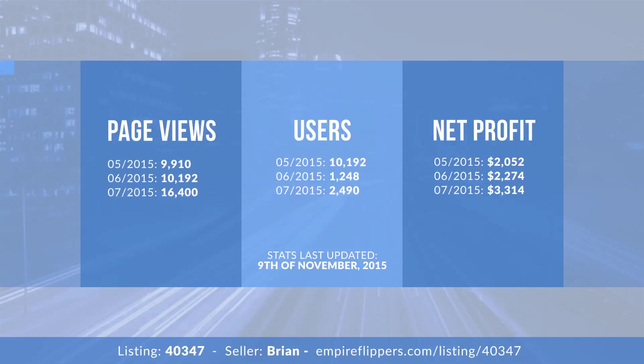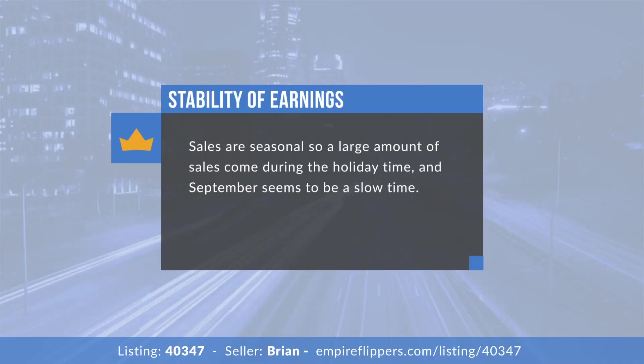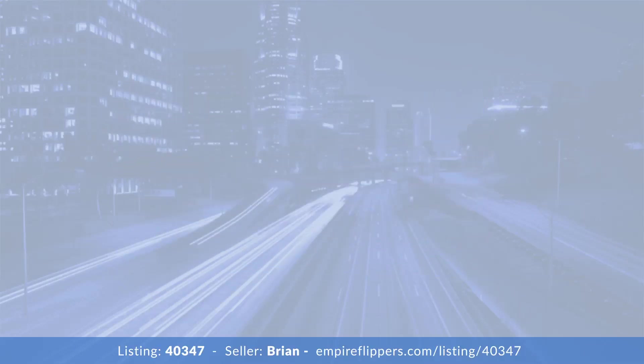I see in November 2014 you did quite well and then crushed it in December 2014 — is that a Christmas thing? Yes, a big chunk of revenue comes in during the holiday time. Things really start to pick up around October, November, December, but because of the type of product it can really pick up any time. It definitely soars during Black Friday and other holiday times, but leveraged correctly it can pick up anytime. Aside from November and December it seems relatively steady — your worst month this year was September but it picked up again in October.